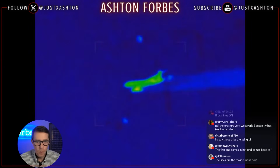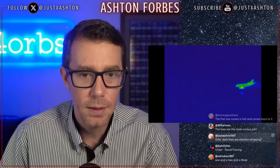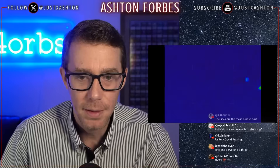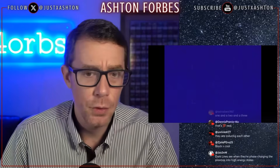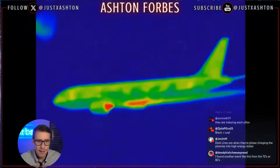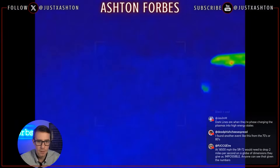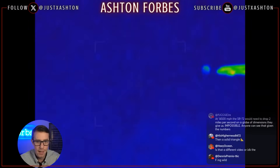Those black lines are almost certainly x-rays being generated as the orbs use a high-powered laser to cause fusion inside the plasma. Or they're producing a high-powered x-ray free electron laser — not quite a conventional laser as we'd think. You can definitely see the straight lines in front of all three orbs during this portion of the video.